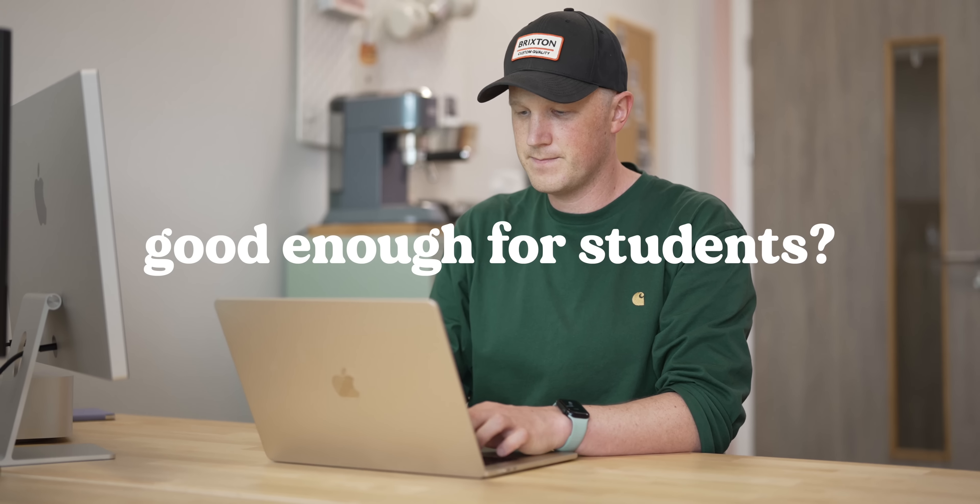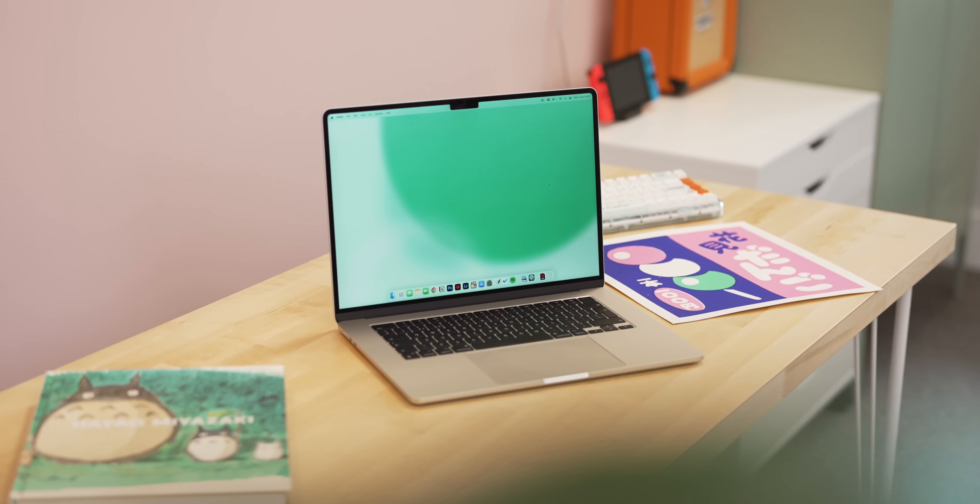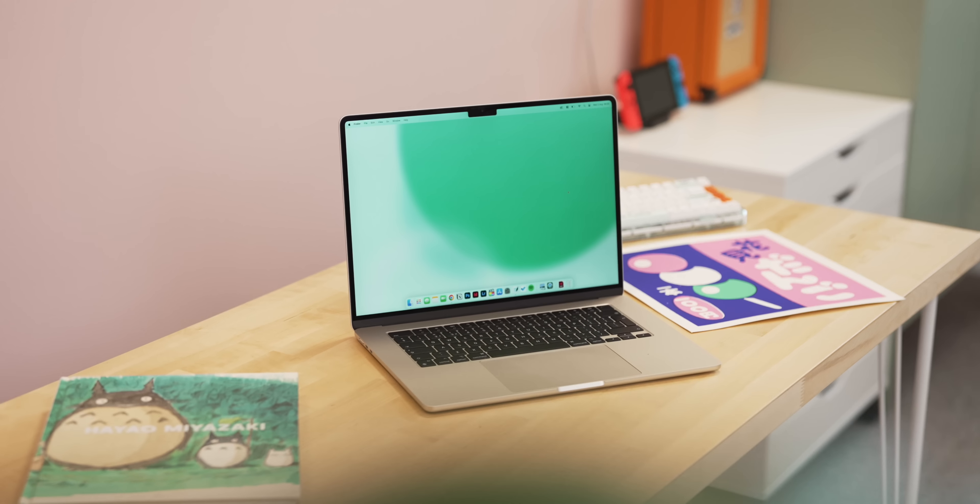If I wasn't doing this YouTube channel and just wanted a MacBook for general use and to explore an interest in photography and filmmaking, I would absolutely go for an Air over the Pro right now — it's just so portable and nice to carry around. This is a fantastic laptop for students and for probably 95% of Mac buyers out there — people who just want a Mac to be really decent, do really decent things, and last a long time.